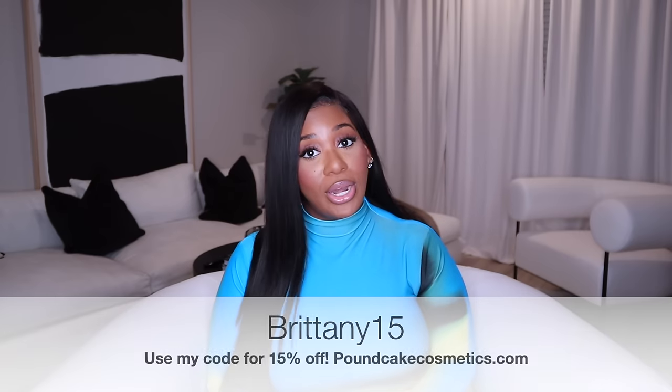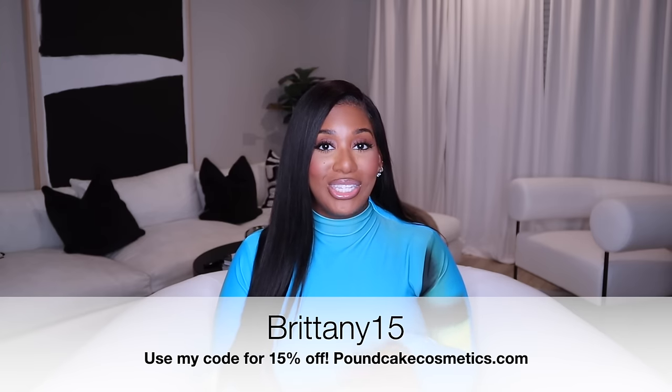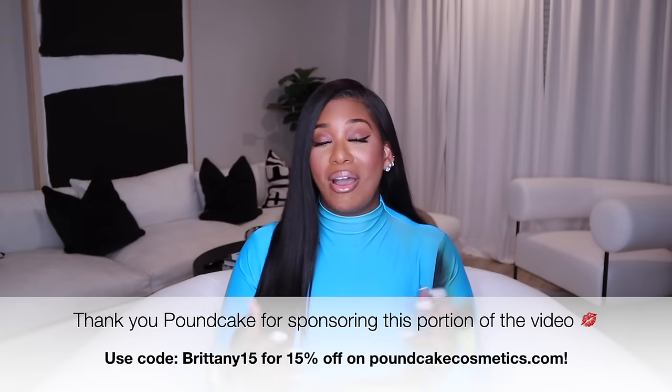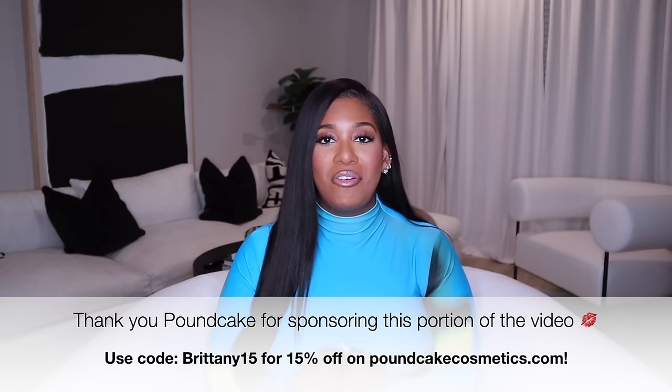I don't have to worry about reapplying this throughout the day — it is absolutely amazing. They are available at Ulta and I'll also link them down below; you can use my code to get some money off. I'm super happy that this is a black-owned, woman-owned business available at Ulta. Thank you Pound Cake for sending over Red Velvet and a couple of new ones for me to try.